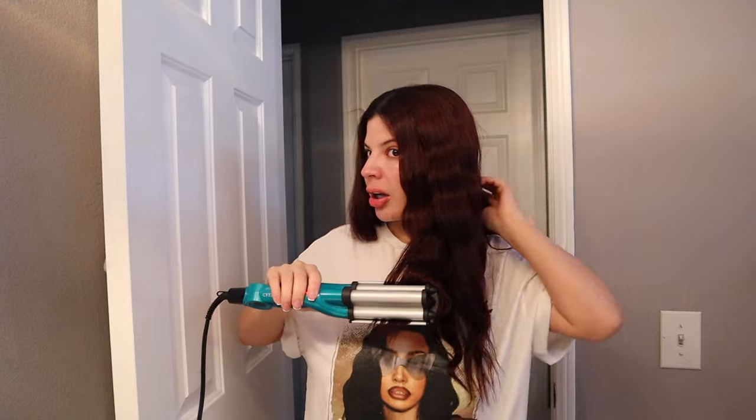TikTok confirmed the technique, and I just touch up the areas that look boring and straight. Once it looks pretty, I go back in with the straightener to smooth down anything frizzy — I hate frizz, guys.